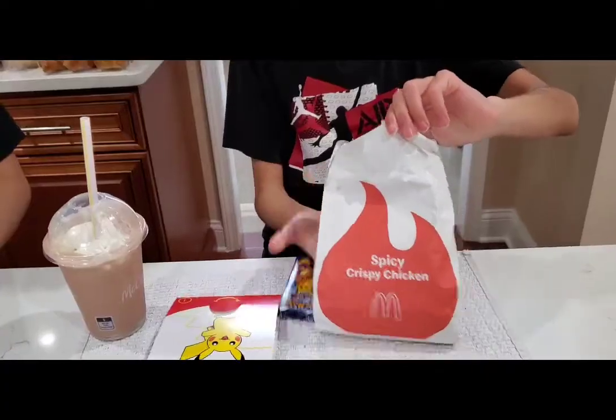So this is the spicy crispy chicken sandwich — I like it. After you keep eating, you can taste the spiciness, which is really good. Sauce is everywhere. Would I get this chicken sandwich again? I would. With Popeyes, the spiciness doesn't really last that long, but with McDonald's spicy crispy chicken sandwich it lingers in your mouth and it's less salty. Yeah, I like this McDonald's chicken sandwich.